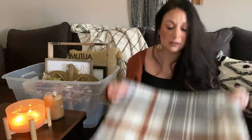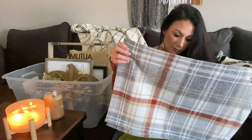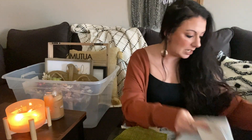These two placemats I've had for a long time — they're a plaid fall theme with really pretty colors. I honestly don't know if I'm going to keep these or not. I don't want to get rid of them and then wish I had them, so this is a 'maybe.'